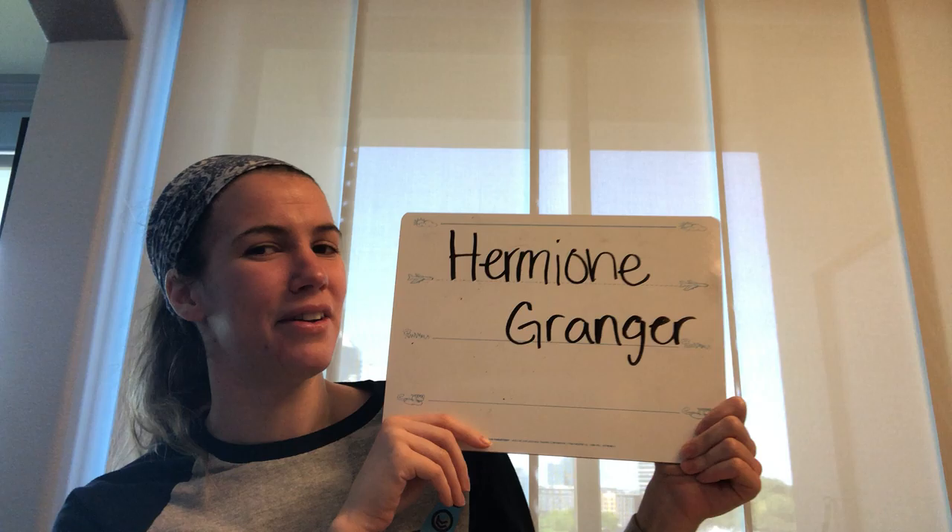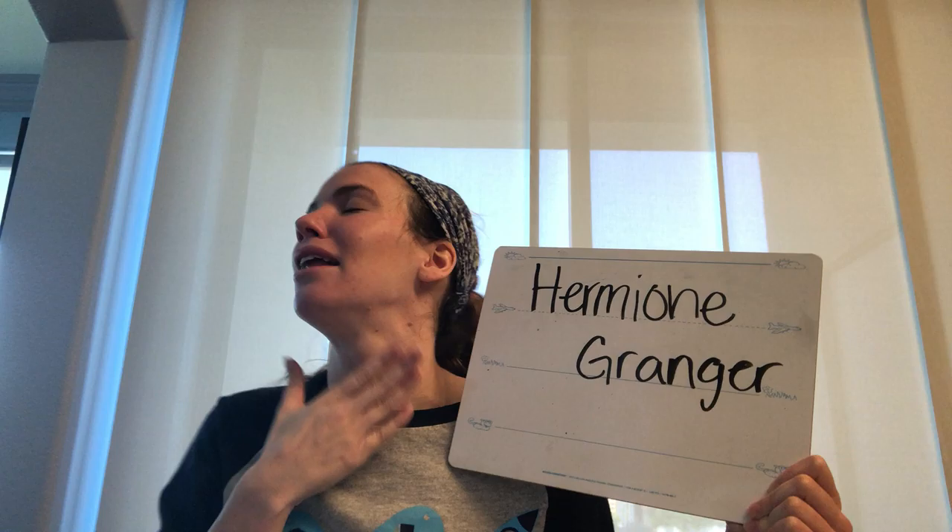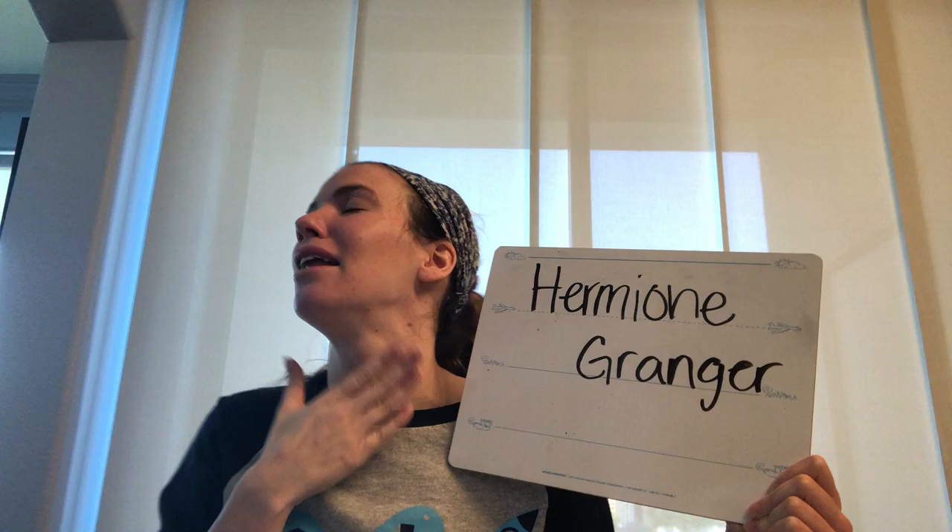We're gonna take a look at somebody else's name. You might not know this person, but Ms. Keck sure does. This person's name is Hermione Granger. Say it with me: Hermione Granger. She's from Harry Potter and Ms. Keck loves Harry Potter. So we're gonna take a look at the letters in her name.